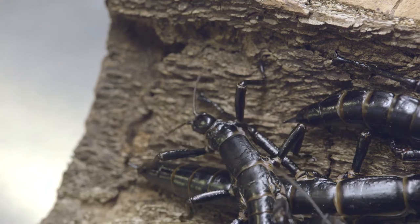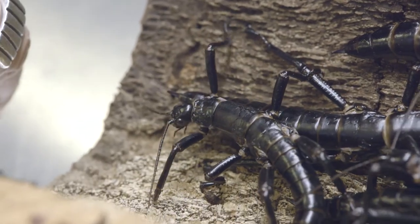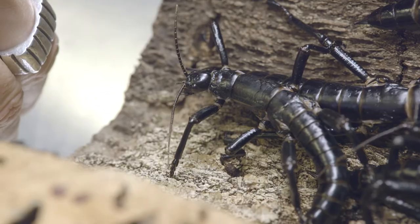As far as insects go, it's a very big celebrity. It has such an unlikely story. It's been through a century of struggle to survive, clinging to a volcanic rock in the middle of the ocean.